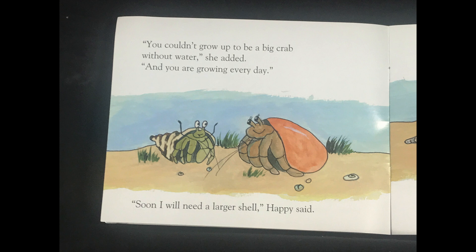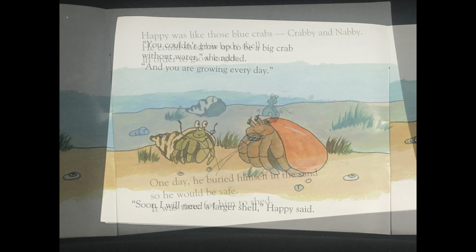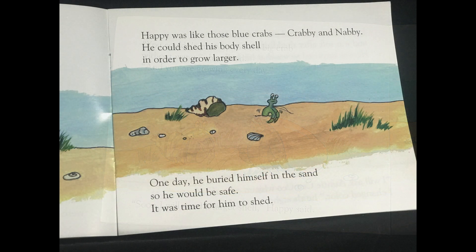And you are growing every day. Soon I will need a larger shell, Happy said. Happy was like those blue crabs, Crabby and Nabby. He could shed his body shell in order to grow larger. One day, he buried himself in the sand so he would be safe. It was time for him to shed.